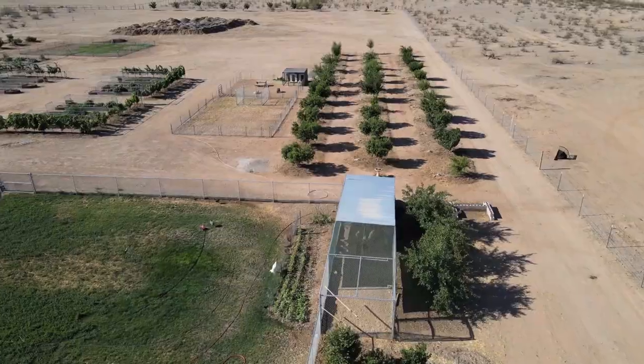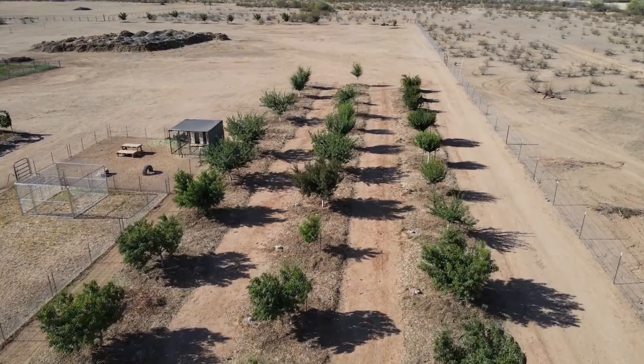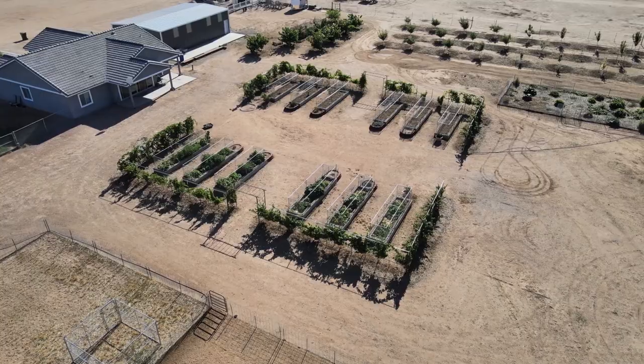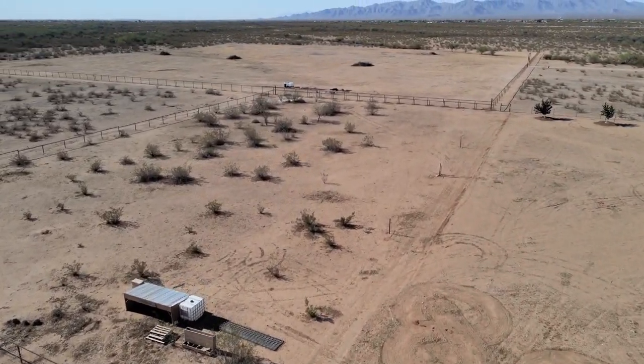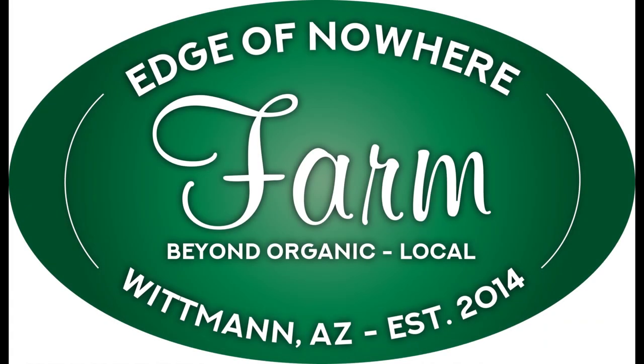It is October here in Arizona, which means planting season. So today we're giving you our top picks on citrus. Hello everyone, this is Duane with Edge of Nowhere Farm.